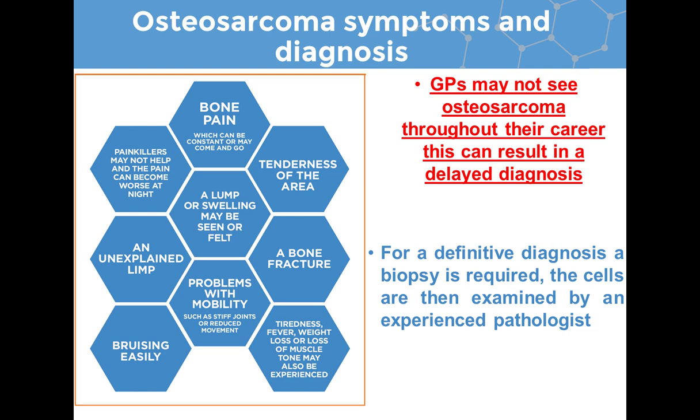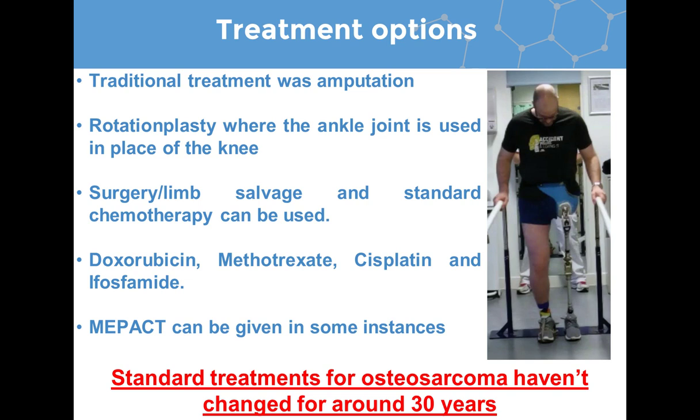When diagnosing osteosarcoma, although imaging techniques such as X-rays, CT scans, and MRI scans are used to aid the diagnosis, for a definitive osteosarcoma diagnosis, biopsy is required, with the cells then being examined by an experienced pathologist.